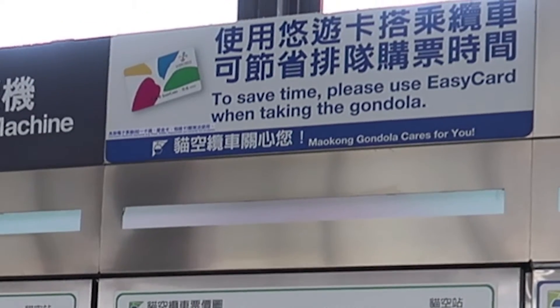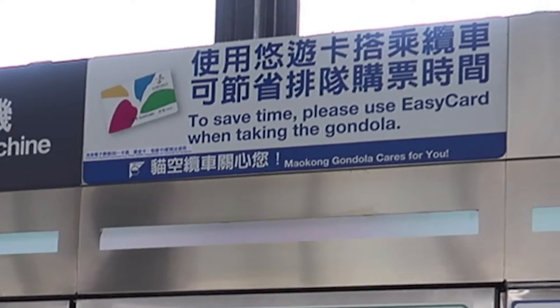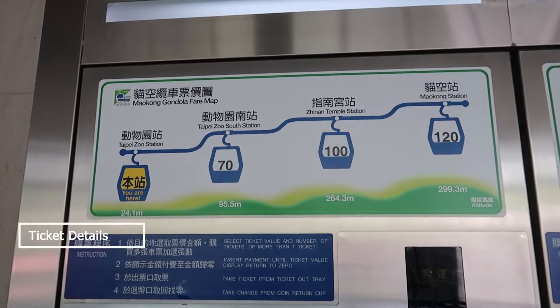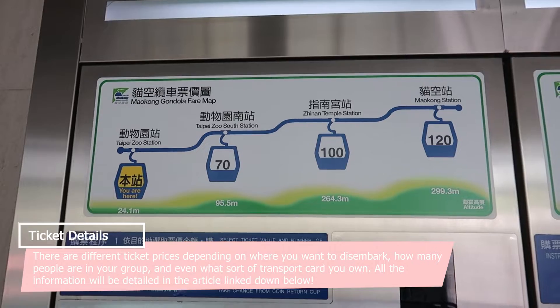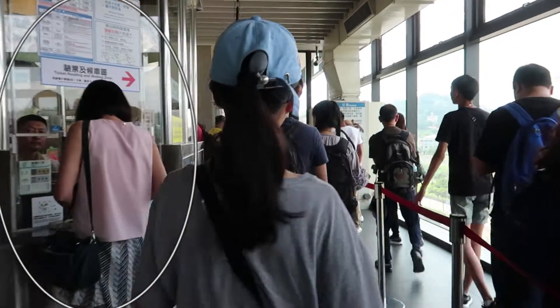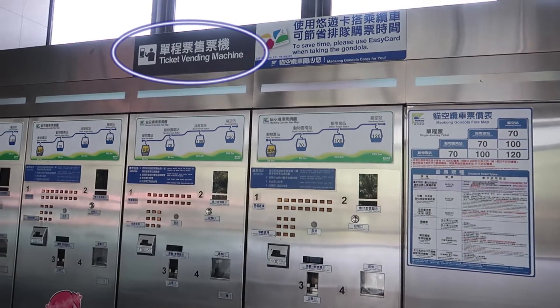I thought you could use the I-pass to get through, because essentially the I-pass and the EZ card are interchangeable for pretty much everything else in Taiwan. But in this case you can only use the EZ card. If you have an EZ card you get 20% off on the Maocong Gondola on a weekday. We didn't have one so we just had to buy a ticket at the window right before you get on.